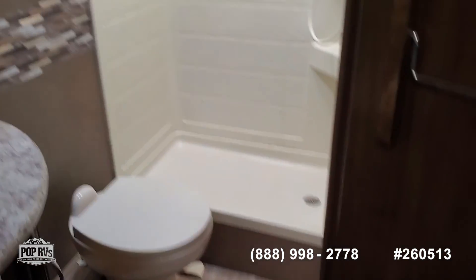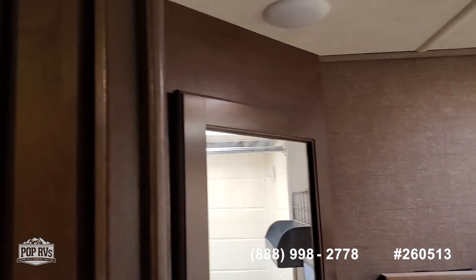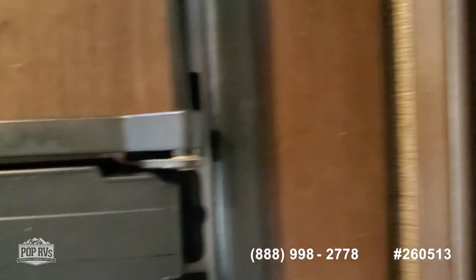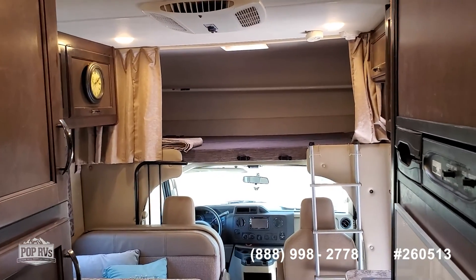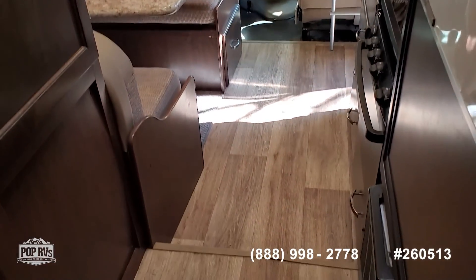Very good size bathroom and shower. No-cold refrigerator freezer. Very nice unit.